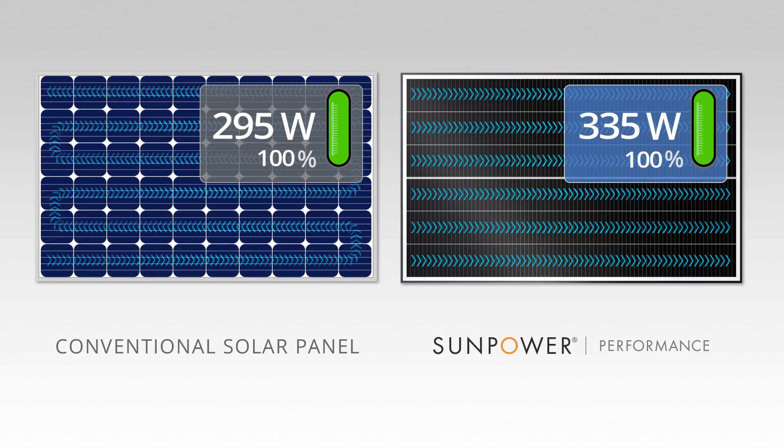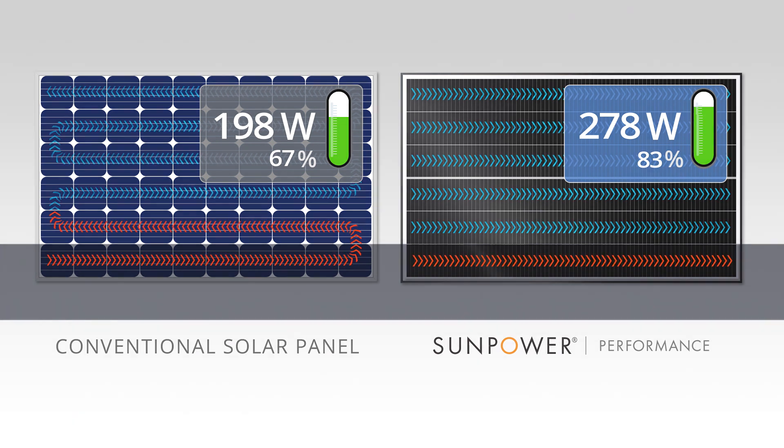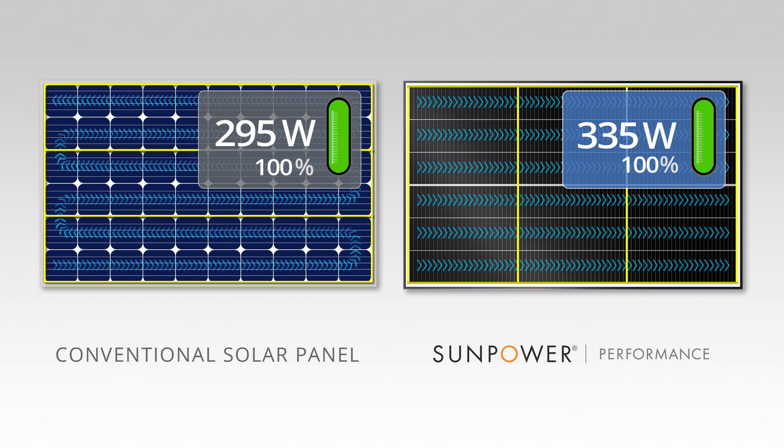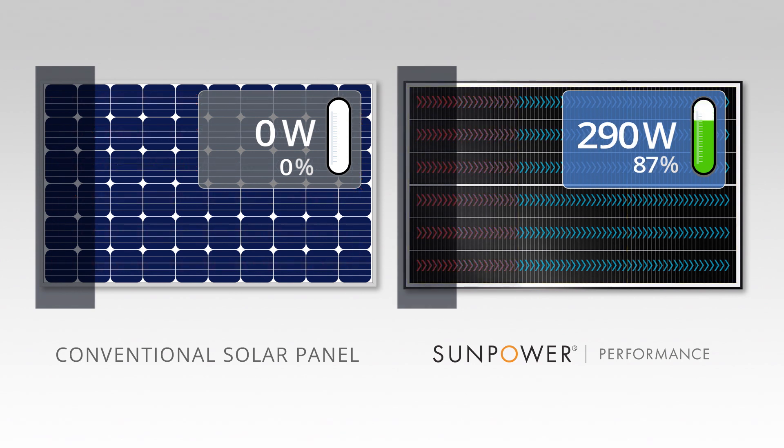When you add in the power ratings of each panel, you can see how small amounts of shade can make a huge difference over the life of your system. Here's another look as shade is cast from a different angle. The conventional panel completely shuts down, whereas the performance panel can provide you a more powerful and reliable source of energy over time.